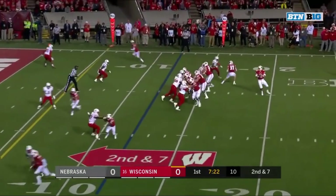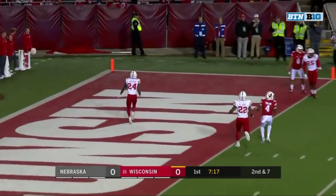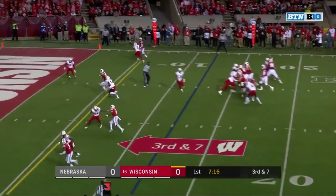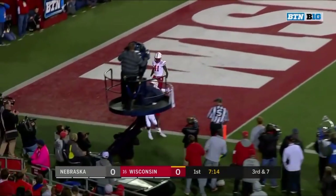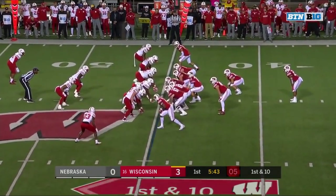Second and seven. Arnebrook with good protection. Now the pocket collapses and Arnebrook throws it away. Taylor on the post drive. Arnebrook going to the outside receiver, and Pryor, who pulls it in. 70-yard advantage starting at the 45 — definite advantage.